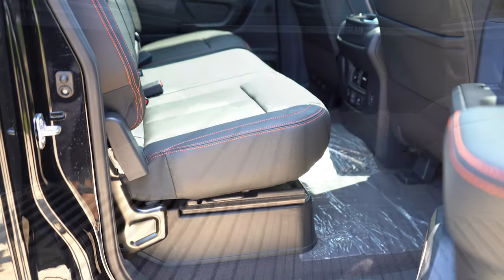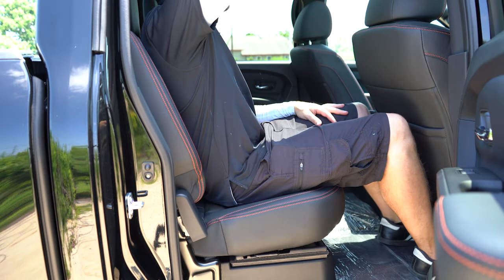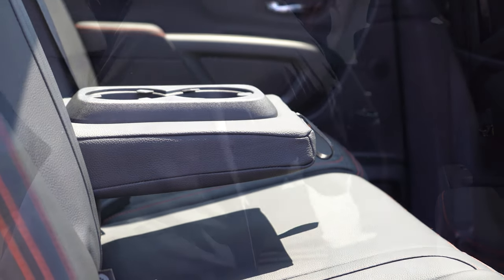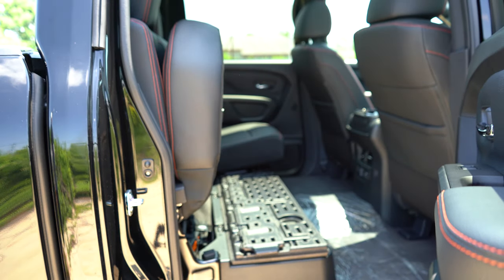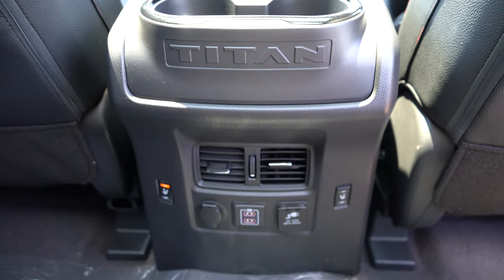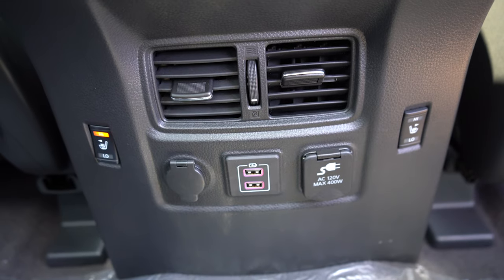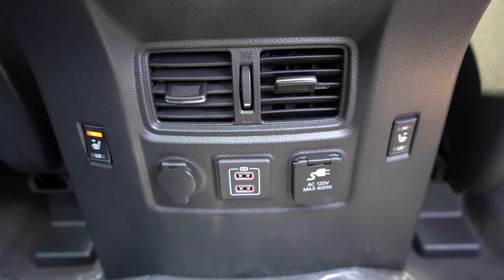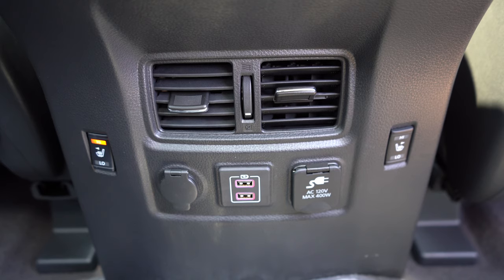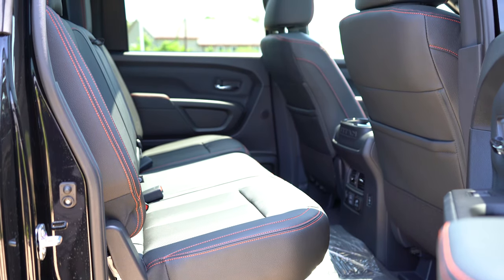Rear legroom comes in at 38.5 inches — at six feet tall, I had plenty of space in the back seats. There's a fold-down rear armrest with cup holders, 60/40 split fold-up rear seats, rear ventilation standard, dual rear USB charging ports standard, an available 12-volt and 120-volt power outlet, and heated rear seats available. There's also a power sliding rear window controlled by a button up front on the ceiling.